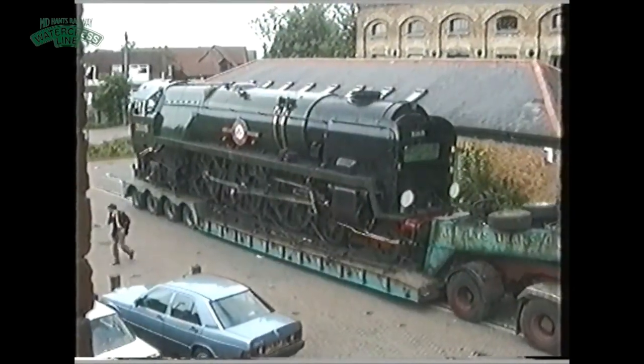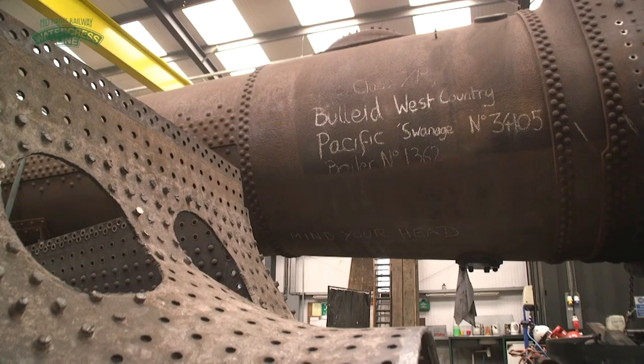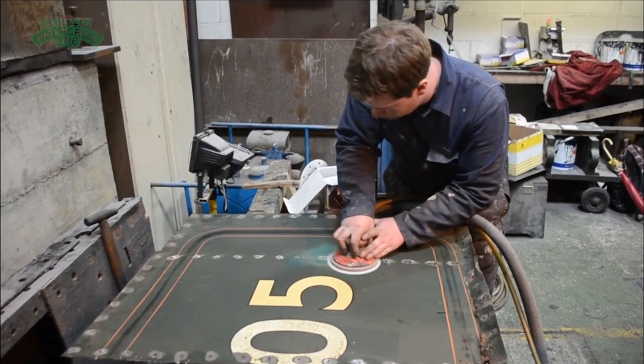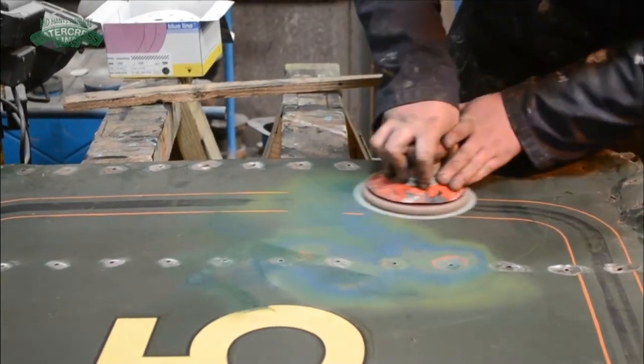Swanage is actually a West Country class — what we term a light Pacific. She's a smaller and lighter version of Canadian Pacific. Canadian Pacific was rebuilt in 1959, so she no longer has her Spam Can, or air smooth, casing. Whereas Swanage is the youngest surviving West Country class and she still has her Spam Can casing.